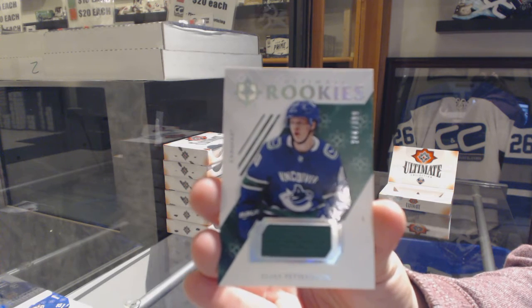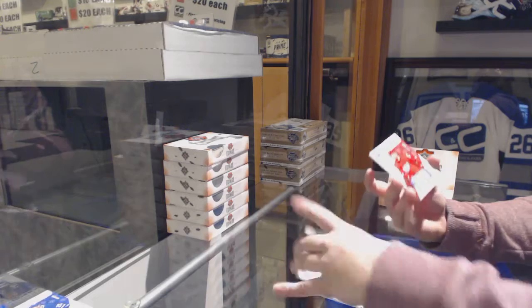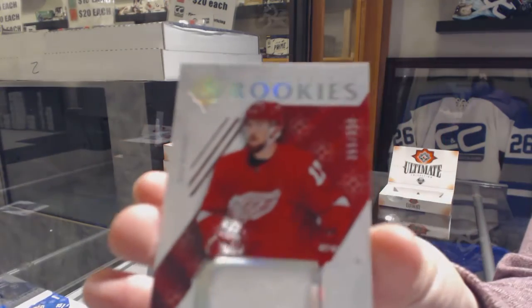My guess is he smudged the ink. It looks like the same ink used to sign. And a rookie jersey number 2399 for the Red Wings, Philip Hronek.